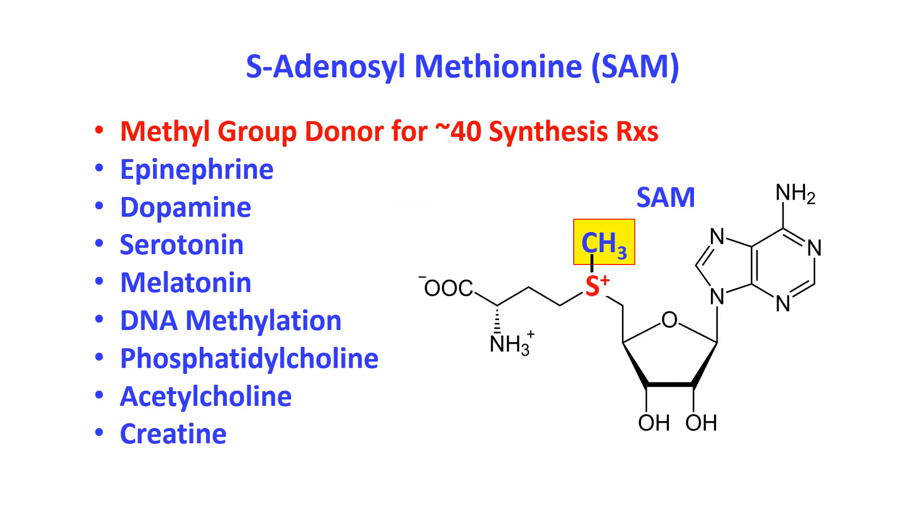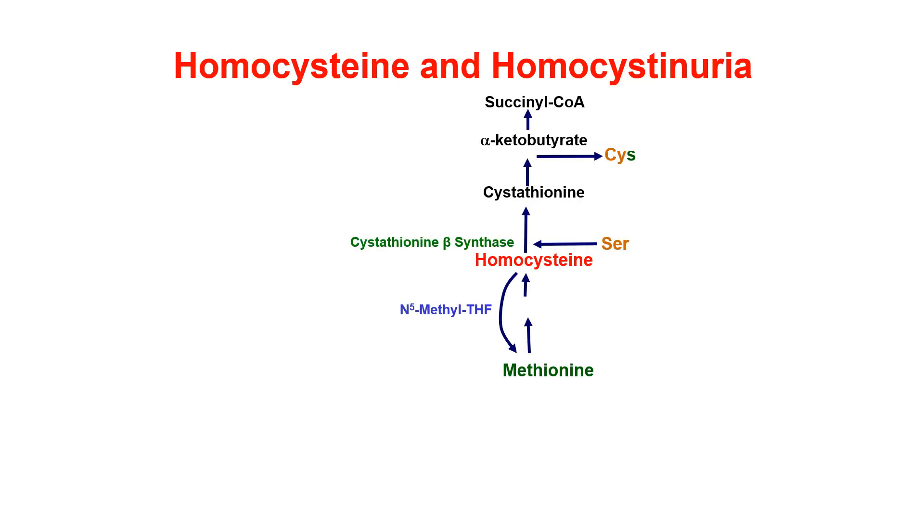S-adenosylmethionine, or SAM, is a very important molecule. It's needed to make lots of neurotransmitters and various other molecules. There are about 40 different reactions that use it. You can see the methyl group is highlighted in yellow and it's connected to a sulfur. It has a positive charge, and that makes it a high-potential donor of those methyl groups. So SAM is a very important molecule in our bodies.